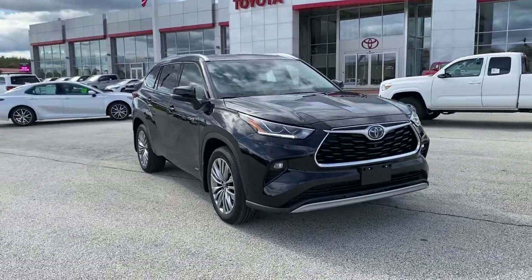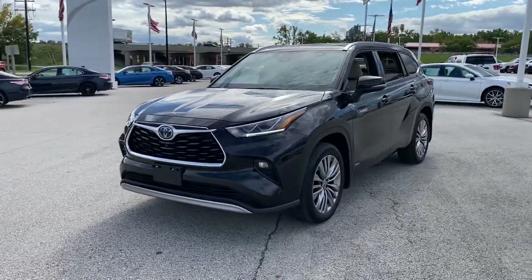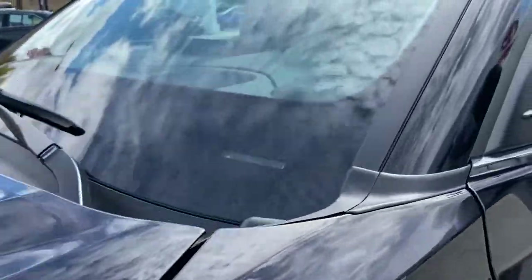Picture yourself in the 2021 Toyota Highlander. With less than 10,000 miles on the odometer, this vehicle stands out from the rest. Give your family this spacious, efficient Highlander and start building your road trip memories.